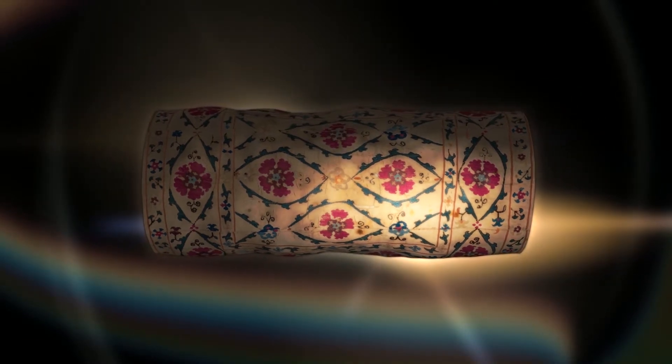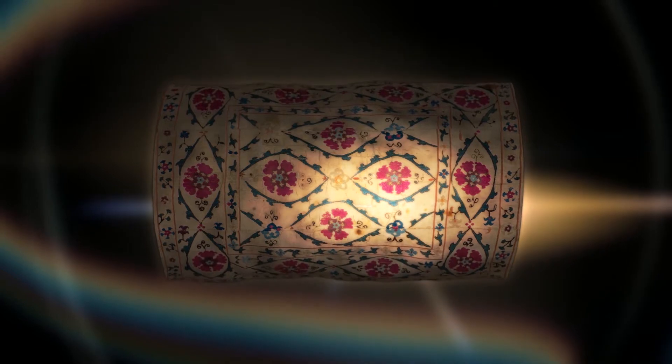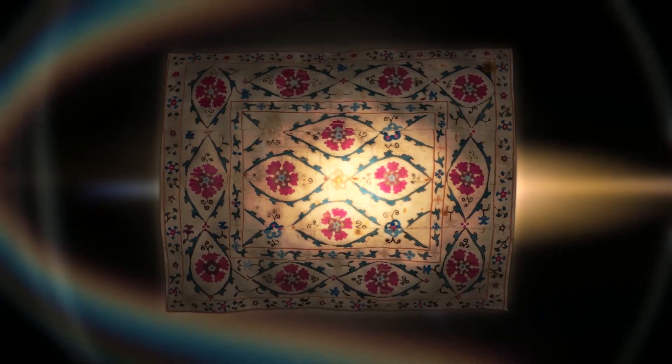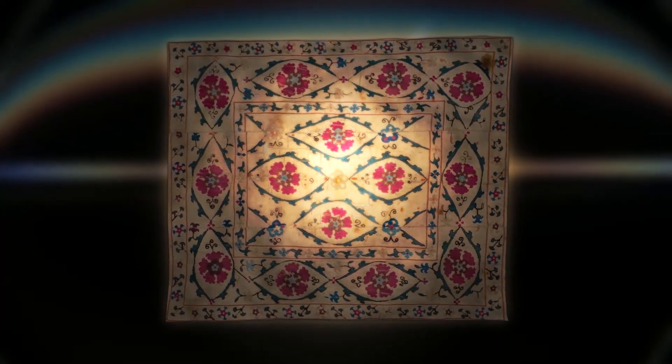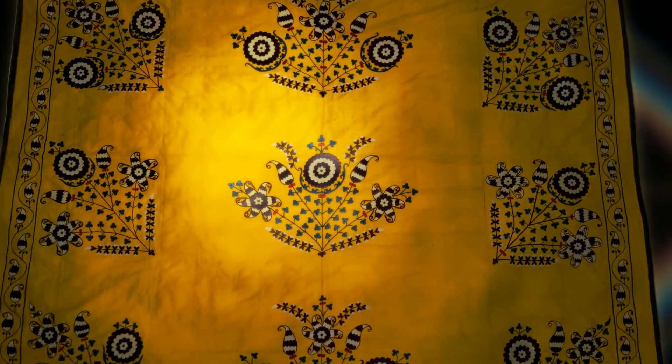The decorative embroidery of Uzbekistan has some unique features. This Chakri-sap suzani dates back to the middle of the 19th century. It was received by the museum in 1914 and, according to museum documents, was purchased from antique dealers. In the embroidered collection of the museum there are suzanis from both Samarkand and Bukhara.